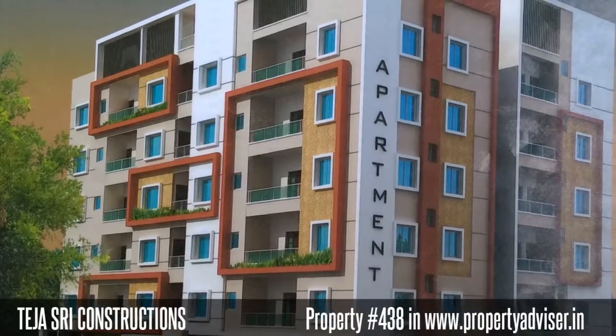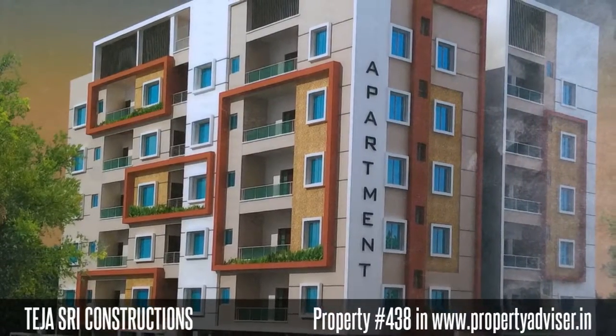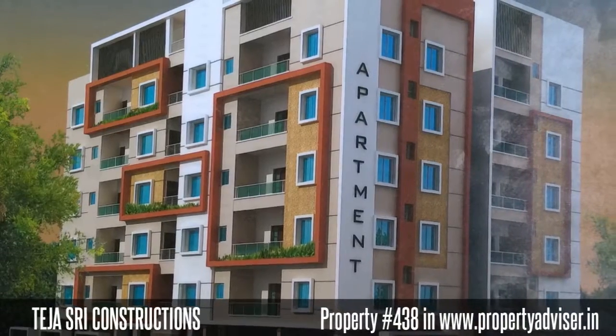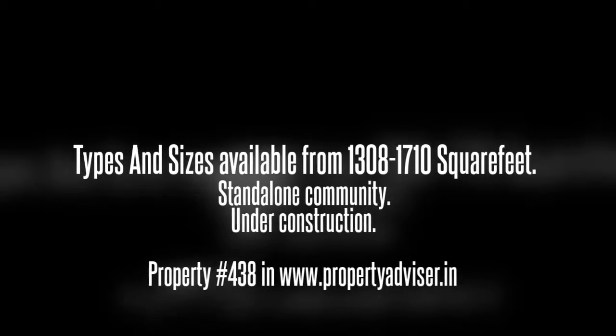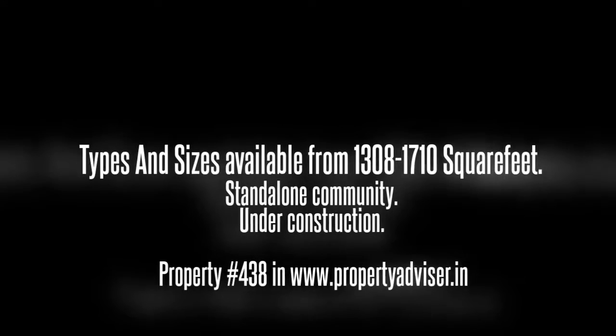Welcome to OST Standalone, Under Construction Apartment. It is spread over an area of 1200 square yards. It is a GHMC approved property.